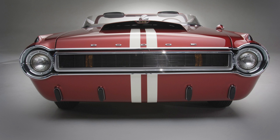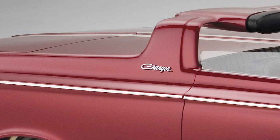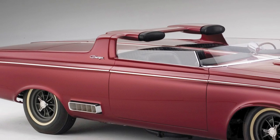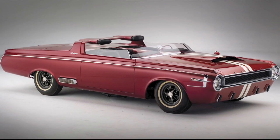Hey guys, so today we have another concept car video. It's been a while since I last did one, but this one is far more special and meaningful than most of the other episodes, and that's because we're focusing on the 1964 Dodge Charger Roadster concept — the car that started it all for Dodge.